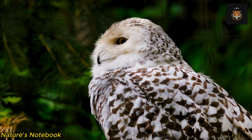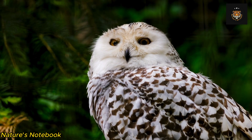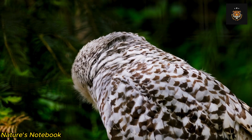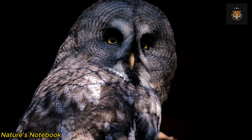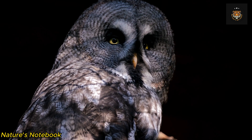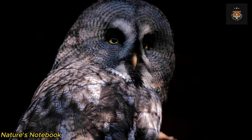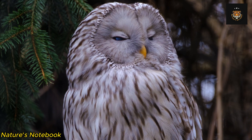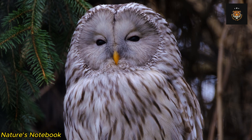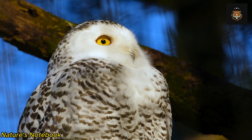Additionally, owls possess a higher density of rod cells in their retinas compared to other birds. This increased density allows them to gather even the tiniest amounts of light, providing them with a clearer image in the darkness. Moreover, the arrangement of the rods and cones in the owl's retina is optimized for low-light conditions. The distribution of these cells creates a specialized area called the fovea, which contains an abundance of cones. The fovea is responsible for providing owls with enhanced visual acuity, enabling them to see small details with exceptional clarity.